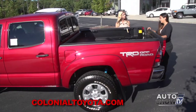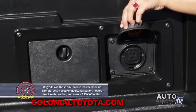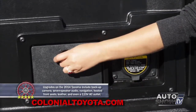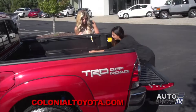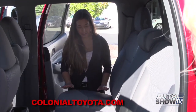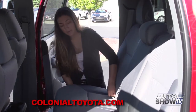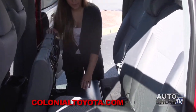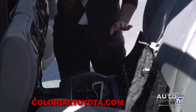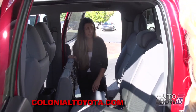Back here you also have a power outlet, depending on which package you go with, and you also have some storage compartments where you can put tie-downs or tools. What makes the Tacoma so versatile is there is a ton of storage. If you flip the bottom of your seats up by pulling on the tab, you have tons of under-seat storage underneath both rear seats.